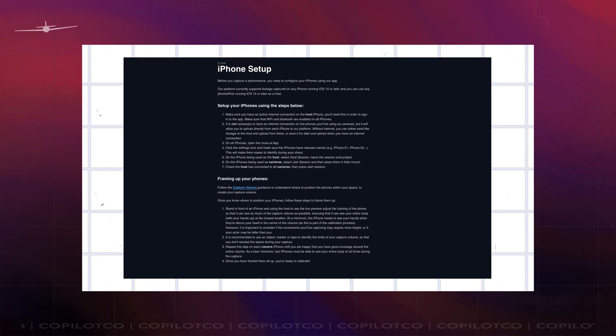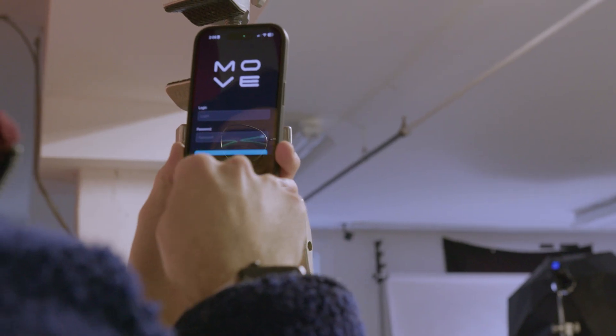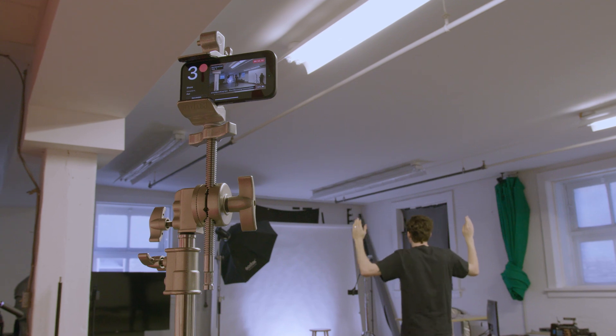So how does it work? It all starts by setting up your iPhones in a layout mapped by Move AI. Everything you need to get started is found in their docs page. Move AI takes anywhere from two to six iPhones. In our case, we mounted four iPhones and used an iPad as our central control. Then we did some calibration poses and away we went.